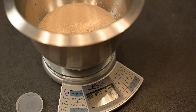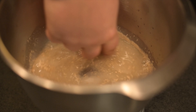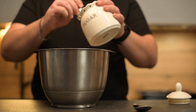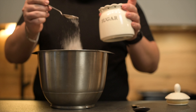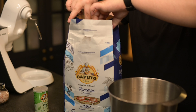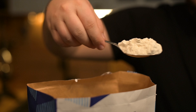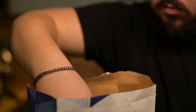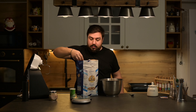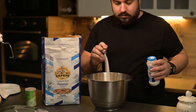So first, in a deep bowl put 250 ml of lukewarm water and combine it with 7 grams of dry yeast. Then add 2 teaspoons of sugar, 20 tablespoons of flour, 1 teaspoon of salt, 7 tablespoons of olive oil, and 1 bag of baking powder.